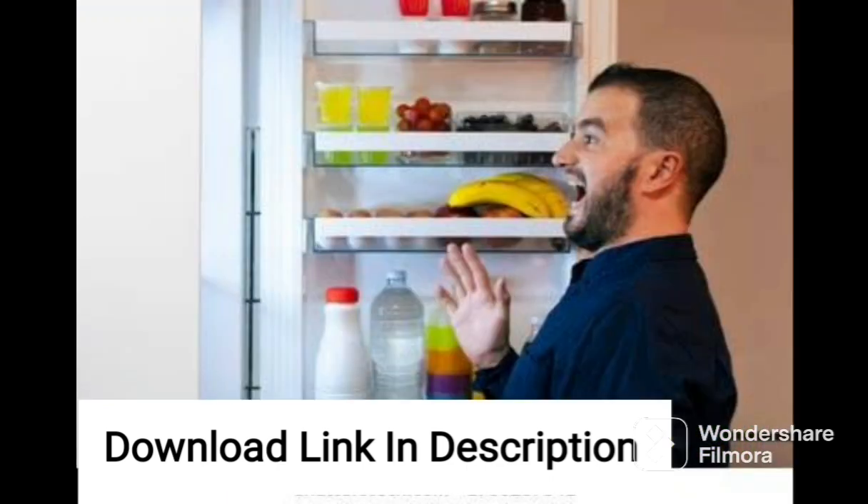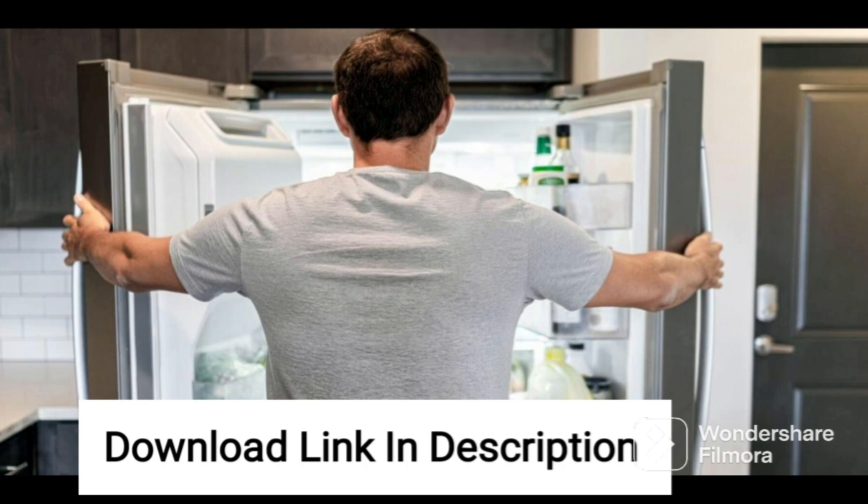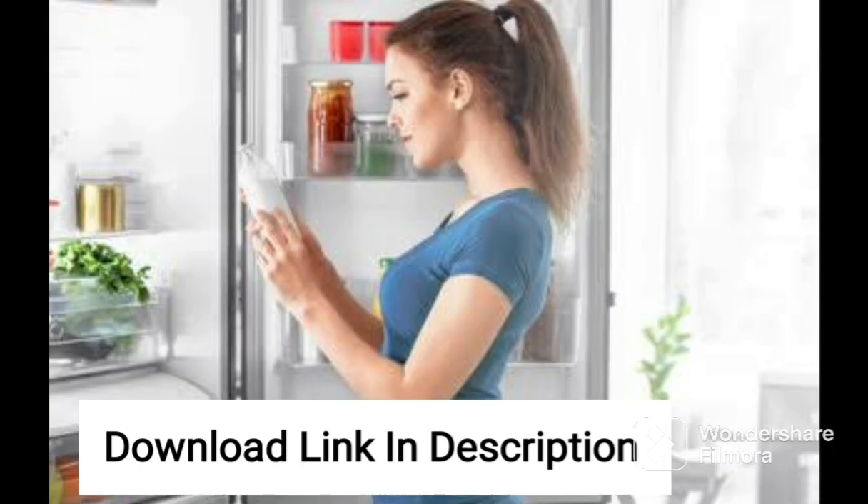The refrigerator's interior is designed to provide maximum storage space, with toughened glass shelves that can hold heavy utensils and containers. The vegetable box has a lattice-type cover that maintains the optimum level of moisture, keeping your fruits and vegetables fresh for longer. The door also has ample storage space, with compartments for bottles, eggs, and other small items.